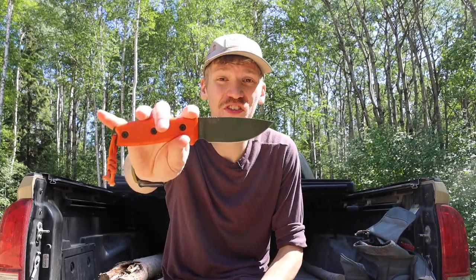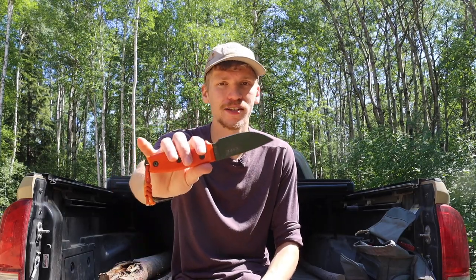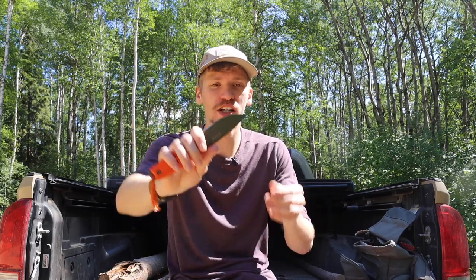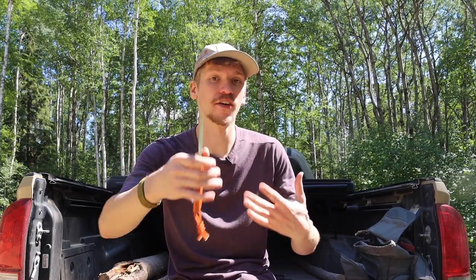One of the heavier options on the list at 5.2 ounces is going to be the SE3. The SE3 is still very thin — similarly thick to the Mora Kansbol and Companion — but it is made out of 1095 steel and built a little bit heavier and more robust. It's not necessarily going to snap or break but may bend if you're particularly hard on it. It is very durable, very slicey, and very lightweight overall — coming in at under six ounces for a still reasonably full-sized blade is pretty incredible.